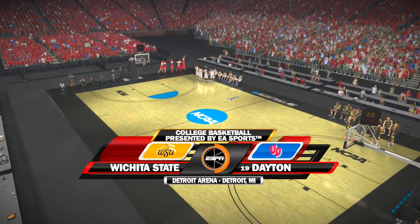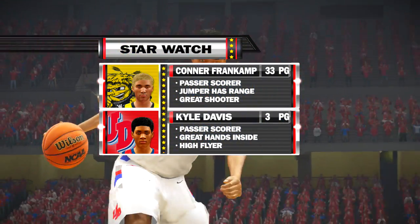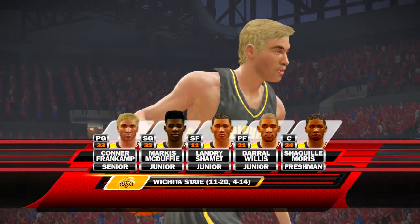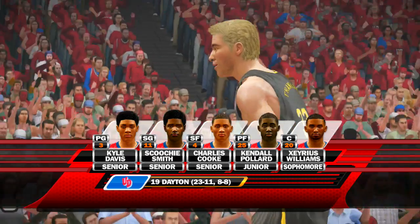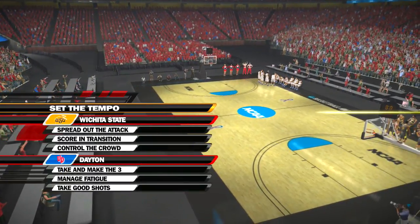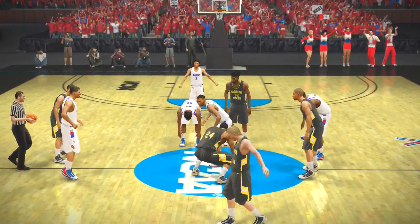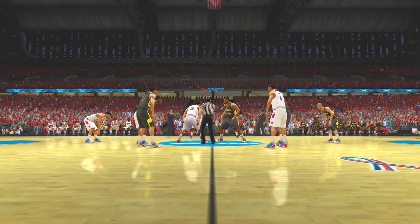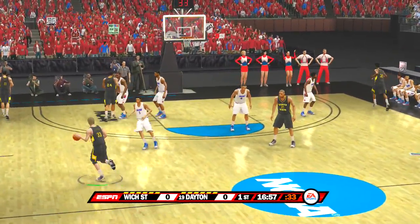Welcome folks to tonight's game — this one promises to be a good one between the Wichita State Shockers and the Dayton Flyers. Here's our star watch and our starting lineup. We have a great matchup for you to keep your eyes on at the small forward position. The referee is ready to toss it up, and we're underway.